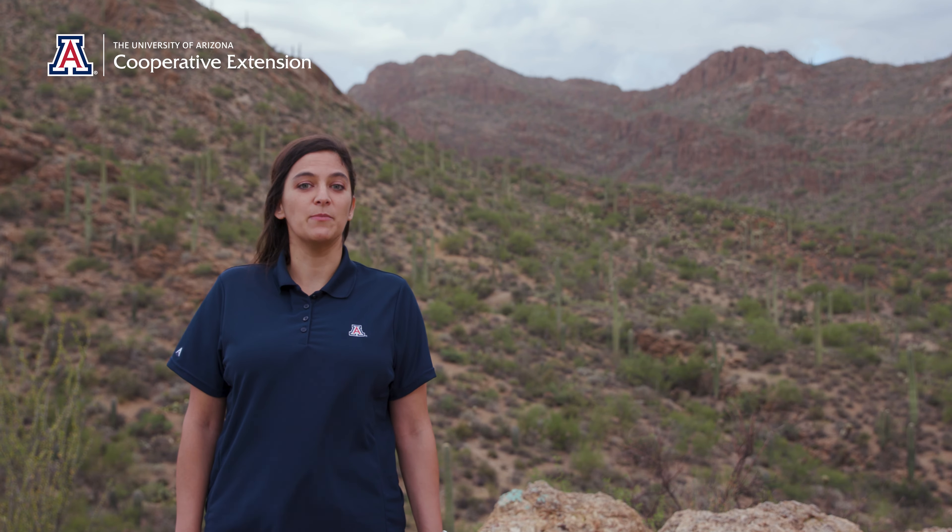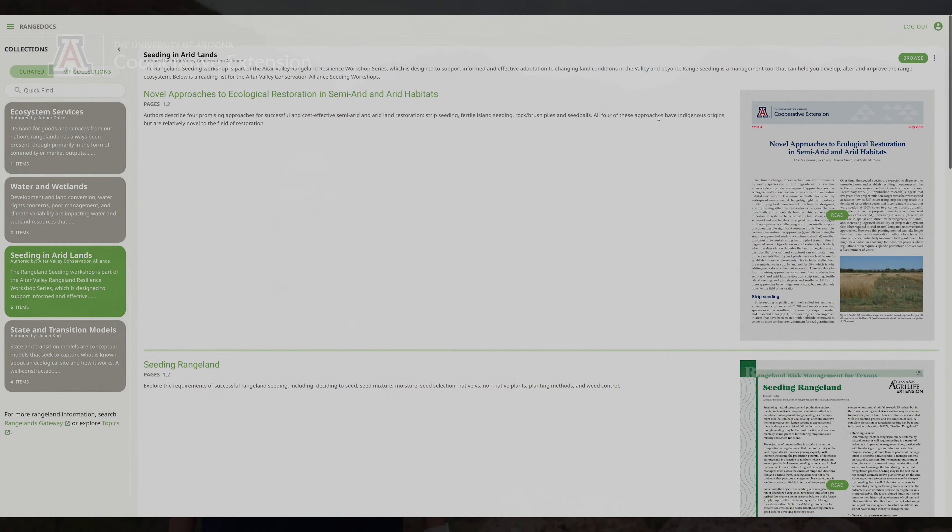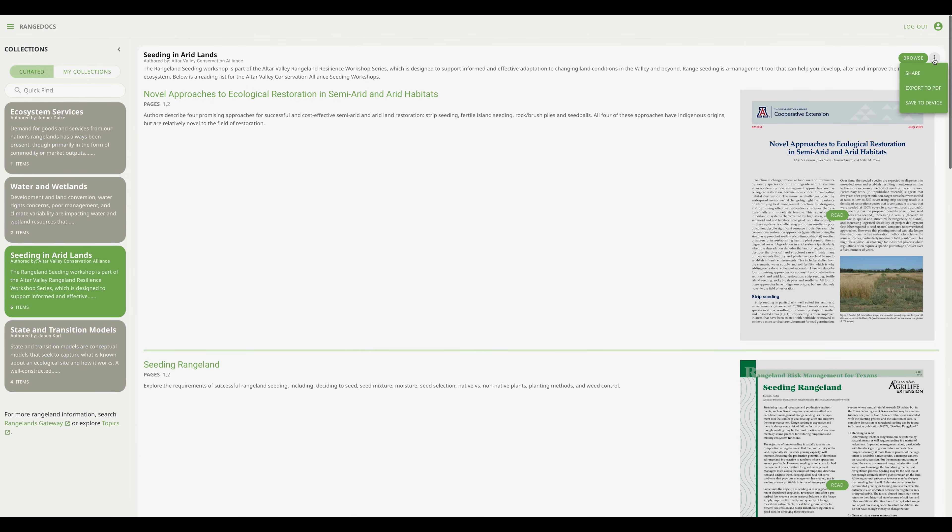You can create as many of these collections as you'd like, so you can focus on a wide variety of topics, regions, and audiences. All of your collections can be shared, saved as a PDF, or saved on a mobile device and used offline.